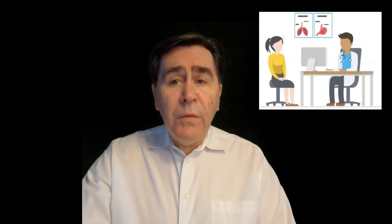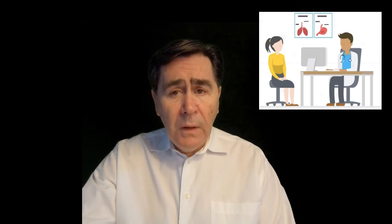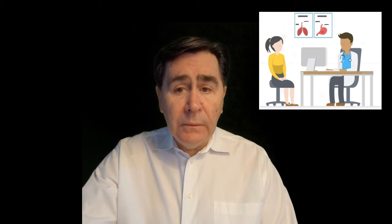Hi, this is the continuation of a series of videos designed to give individuals information that they can use to prepare for a visit to a physician. The videos are designed to help ensure that the individual can ask appropriate questions of the physician and to increase the likelihood that quality care will be obtained.